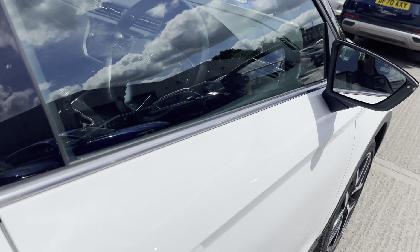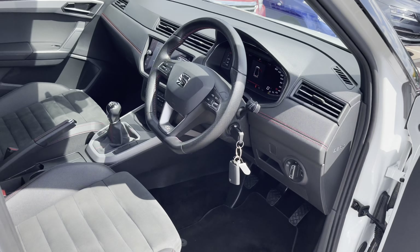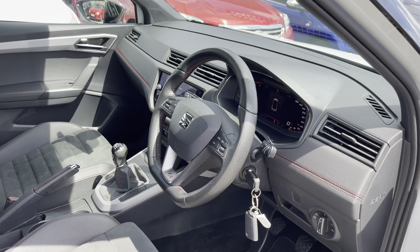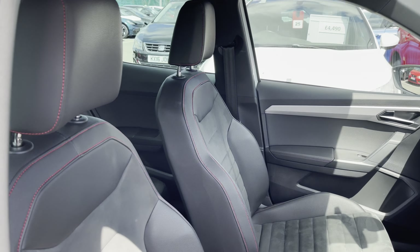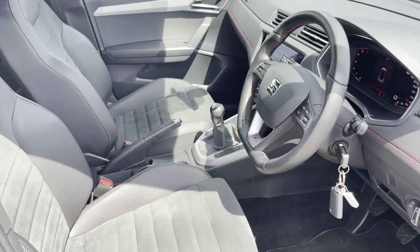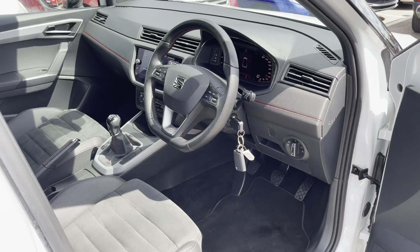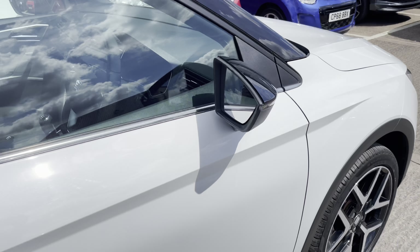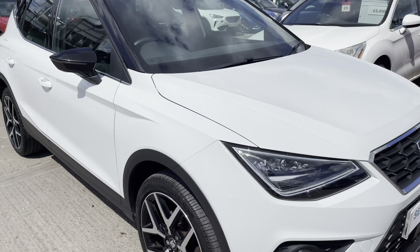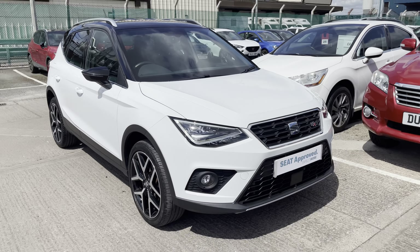We have chrome styling surrounding the windows, and in the front there is a gorgeous black leather interior. As part of the FR trim, we have leather and alcantara seats with red bespoke trim, and also a leather flat-based steering wheel which creates a sportier feel inside the vehicle.